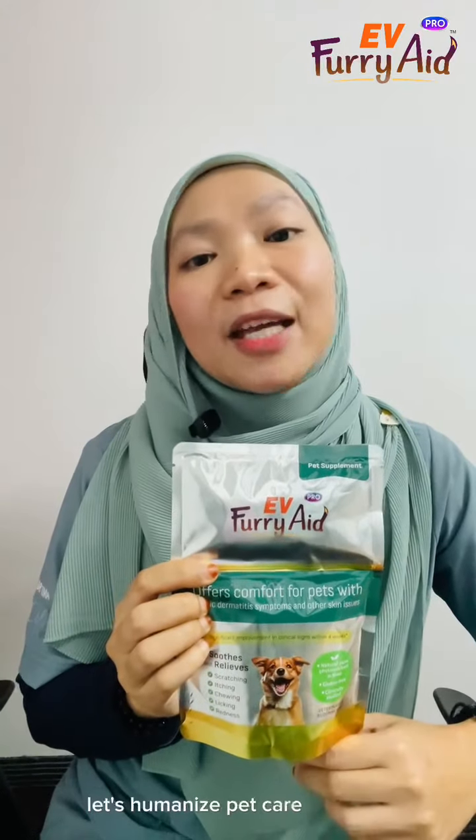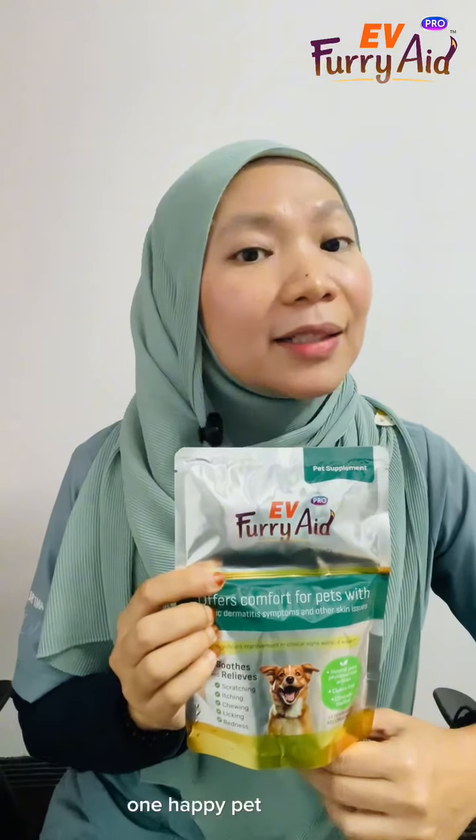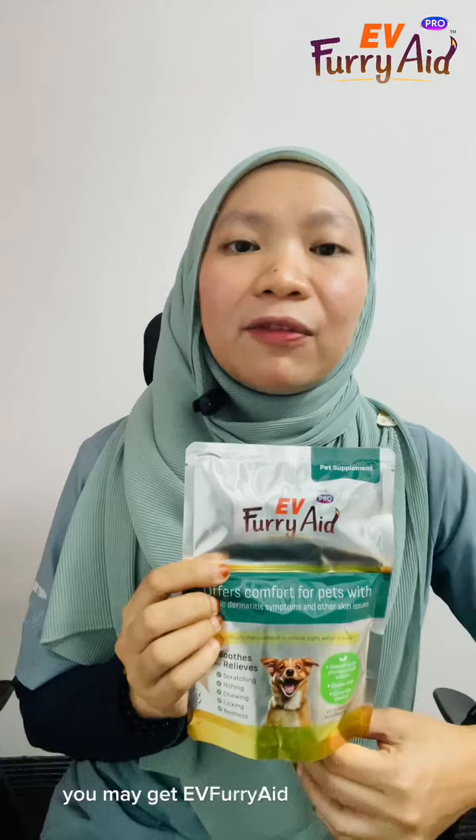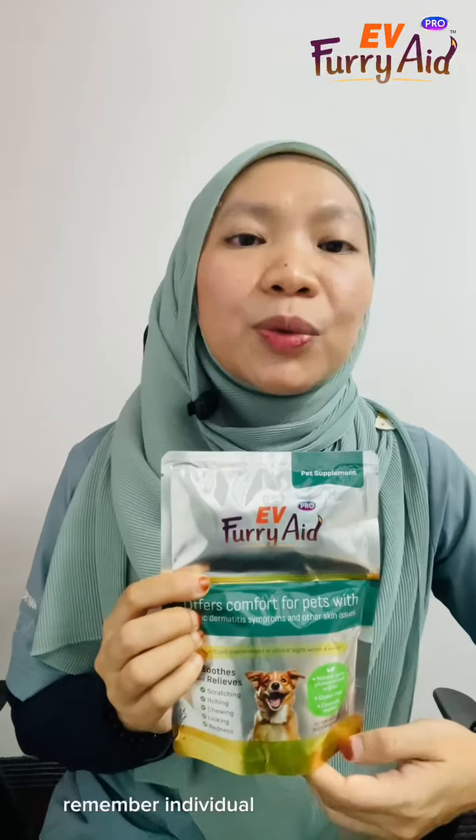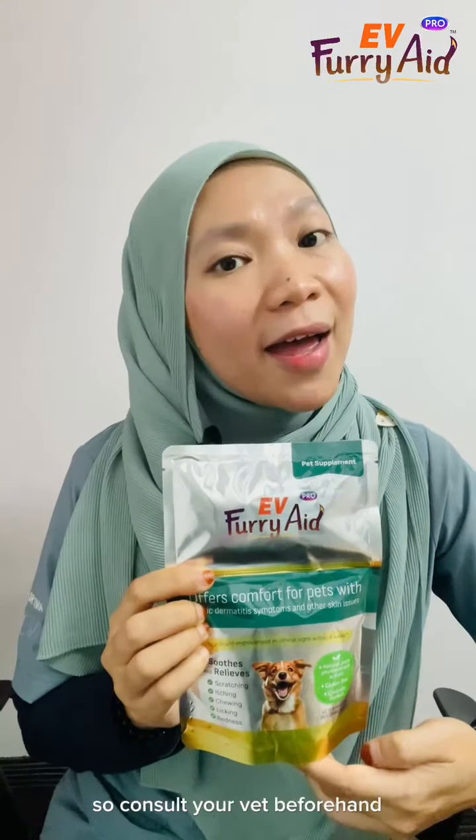Let's humanise pet care together, one happy pet at a time. You may get Evie Furry 8 Pro at your nearest vet clinic. Remember, individual results may vary, so consult your vet beforehand.